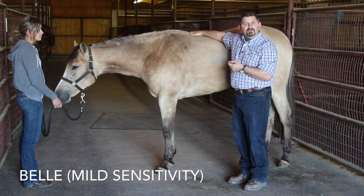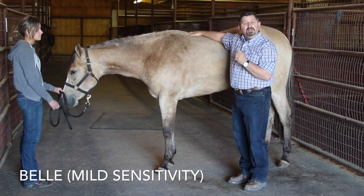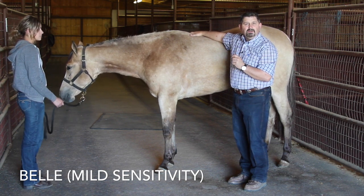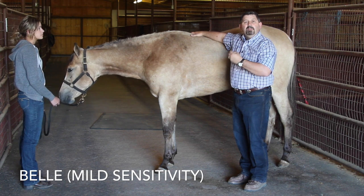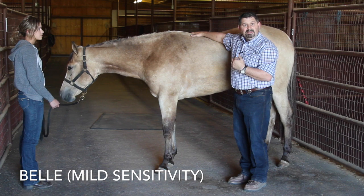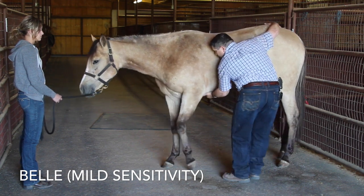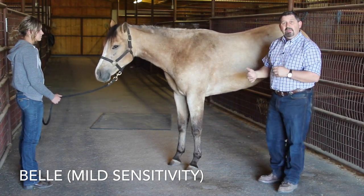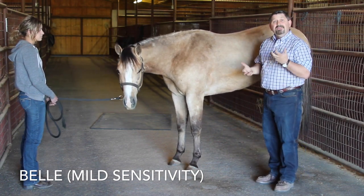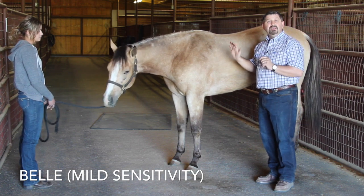The second point is on the sternum, about a hand width back from the front leg, called conception vessel 17. When a horse is sensitive here, they will raise their back, pin their ears, turn to bite, and even try to kick you. You see how she stepped back and raised her back? That, again, is a mild reaction for a horse that has digestive issues.